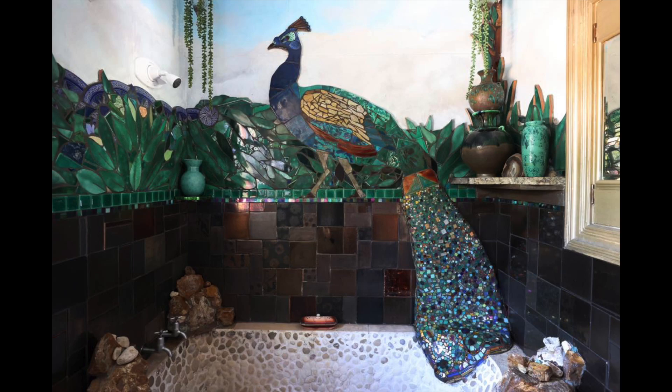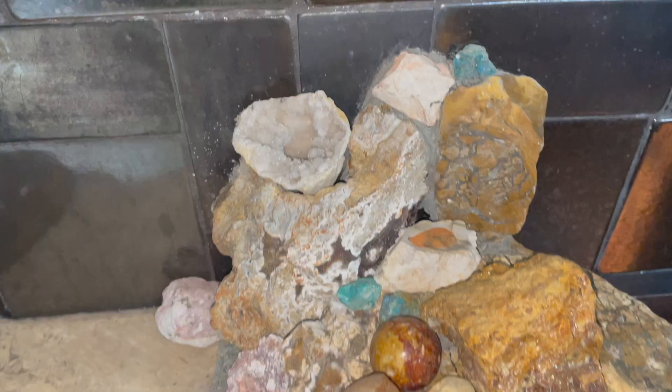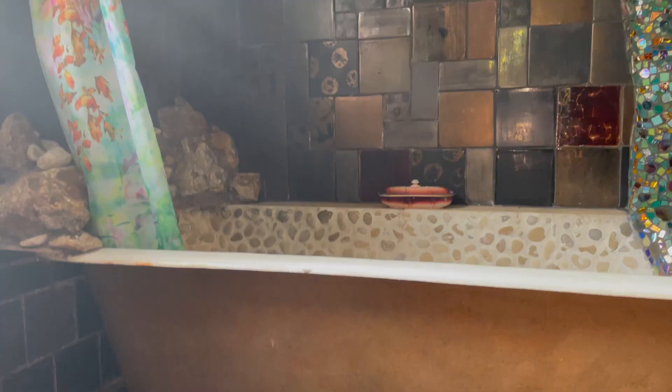The first thing I managed to do was pebble the bath, which also gave rise to the idea that I could take the pebbles a bit further. So I found some rocks and edged it, making it look quite naturalistic.